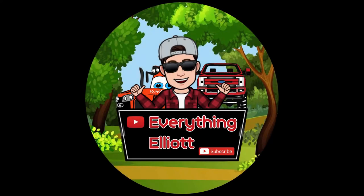Welcome to Everything Elliot where I give everything a try. What's going on guys? Thanks for stopping by. My name is Elliot. This is the Everything Elliot YouTube channel and today is a day I'm really excited for.